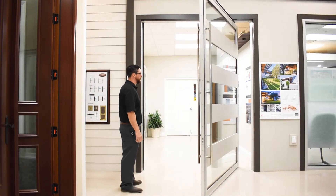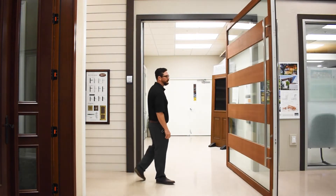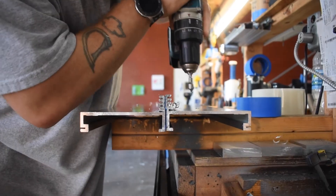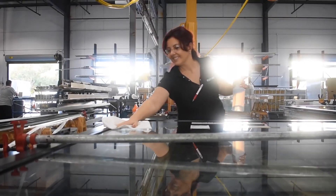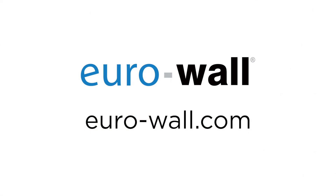Eurowall pivot doors defy convention. Break your preconceived notions of what an entrance can be. It isn't just another solution — it is a statement. To learn more about Eurowall's highly customizable impact rated pivot doors, visit our website at euro-wall.com.